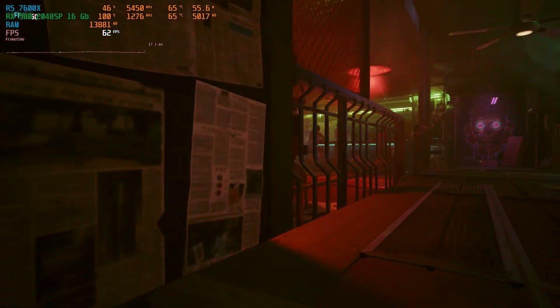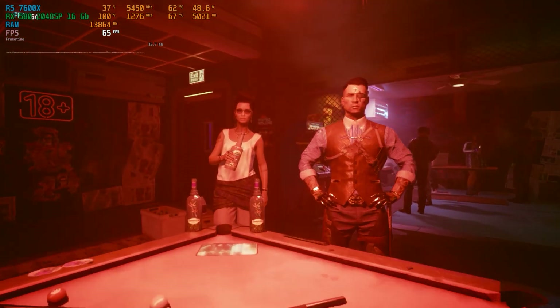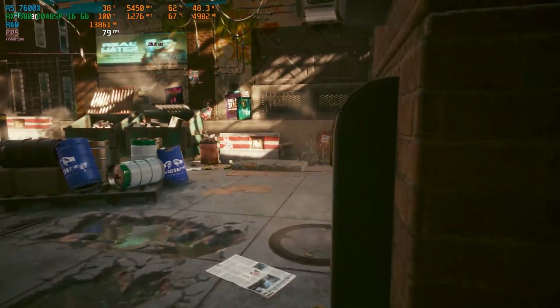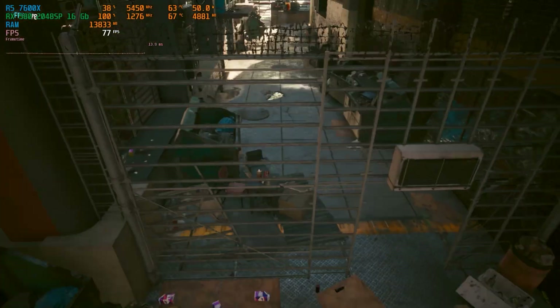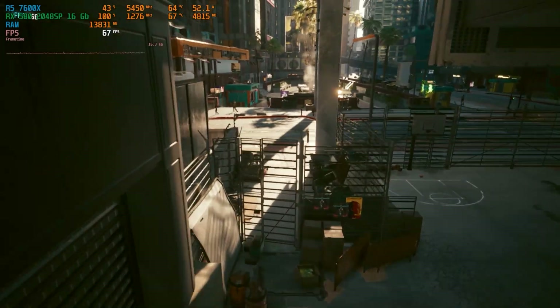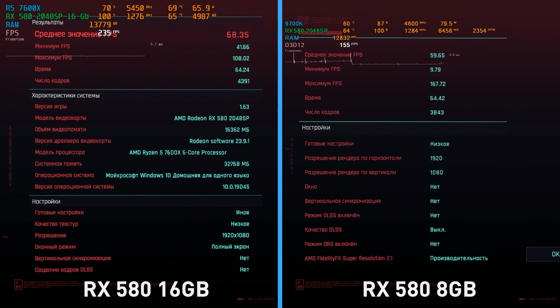As our tradition goes, let's begin with Cyberpunk, which has not yet been updated to version 2.0 and runs well on an old RX card — however, at low graphics settings and with FSR at performance. The picture in this mode is a bit blurry and memory utilization is only 5GB. But the average frame rate in the benchmark is noticeably higher than 60, so it's absolutely comfortable to play, and you can even drag a couple of sliders to medium or set FSR to quality. The result of our 8GB RX 580 from our previous video is slightly worse — 60FPS on average. Although the chip is the same, the frequency is the same, and video memory is not utilized to the full in both cases.